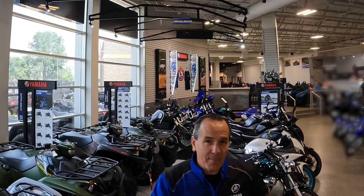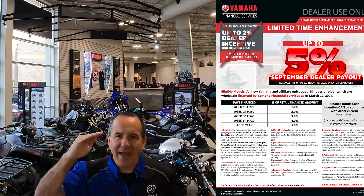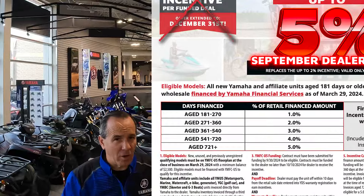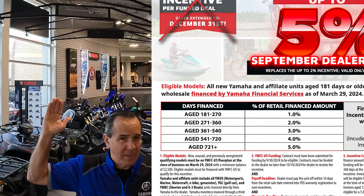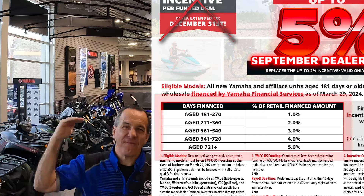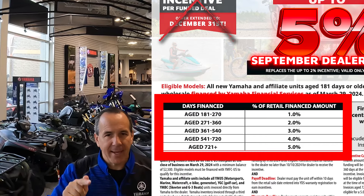For the bonus fourth segment: Yamaha Financial Services. You saw they had a kicker of 1-2% on some aged inventory. Well, they're increasing the percentages and lowering the days of age on it. Check the bulletin — they start at 180 days and go all the way out to two years, from 1% up to 5%. So finance with them, get the extra kicker, make it happen.